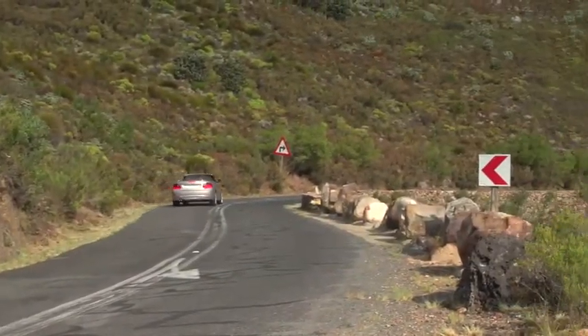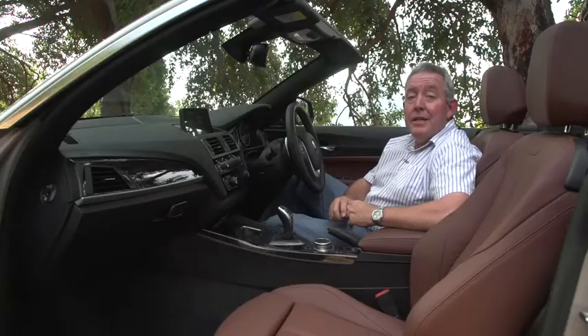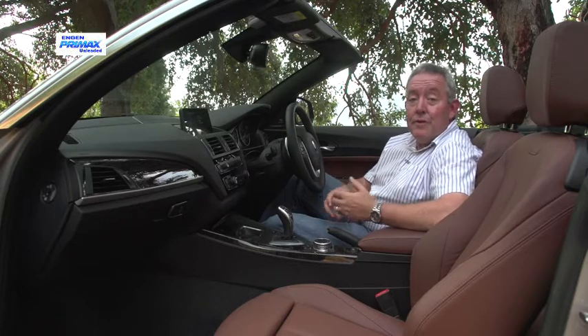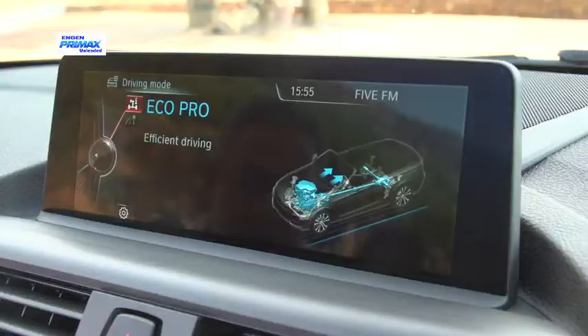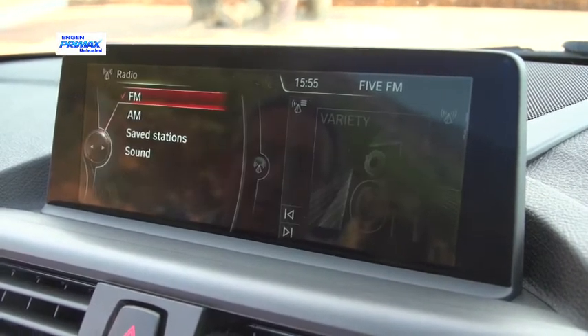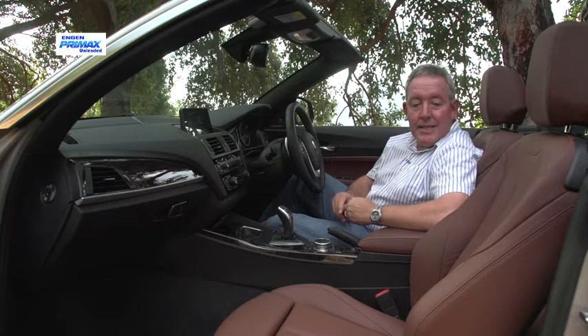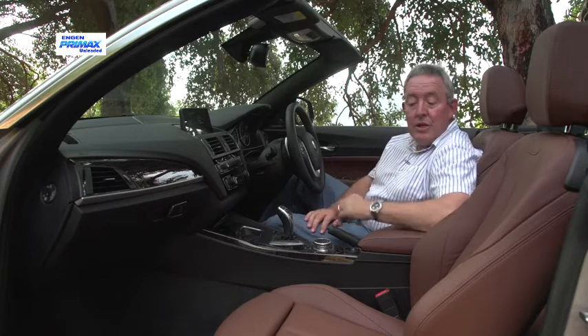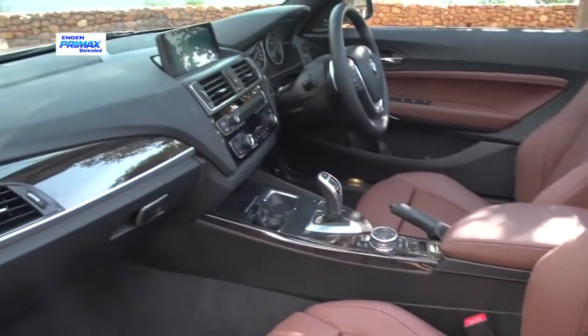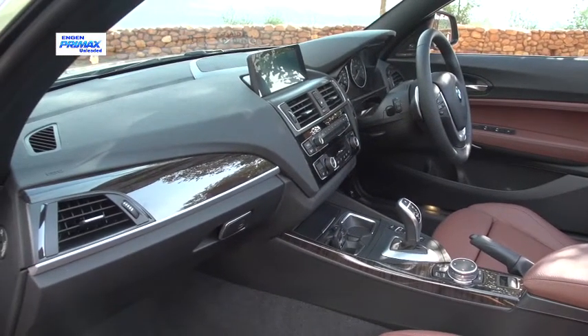Anybody familiar with the 2-Series Coupe or any current generation BMW will feel instantly at home in this cockpit, which is very much driver-focused with efficient ergonomics and the iDrive system, now well ensconced as the control interface between car and driver. It's also really nicely fitted out. This is the luxury version — leather seats are standard, along with some wooden trim which might not be to everybody's taste, but it is a very comfortable place to be.